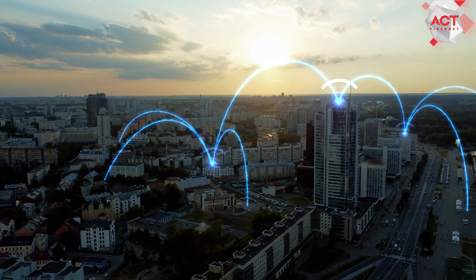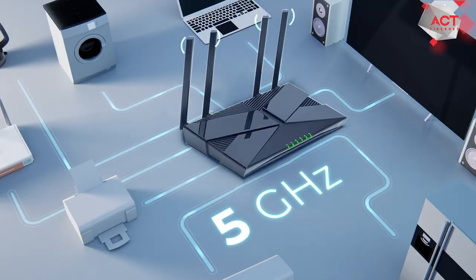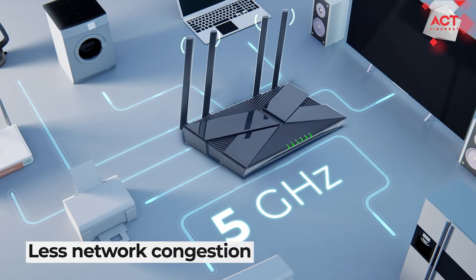Number 5: As there are not many 5 GHz devices, the network congestion in the band is very less.